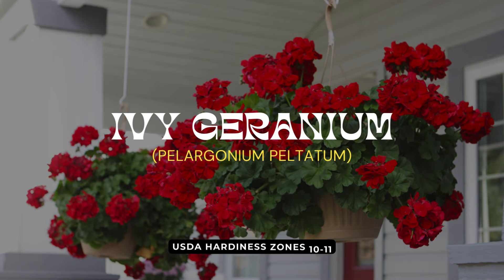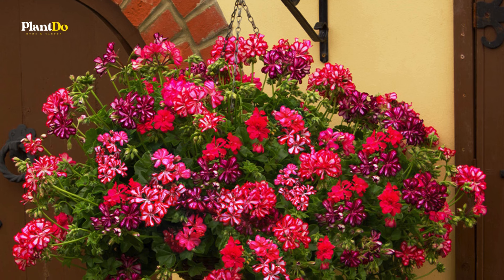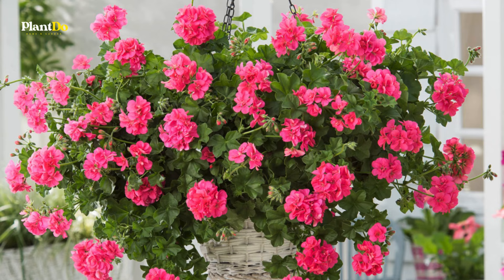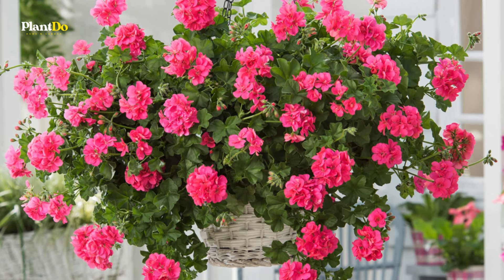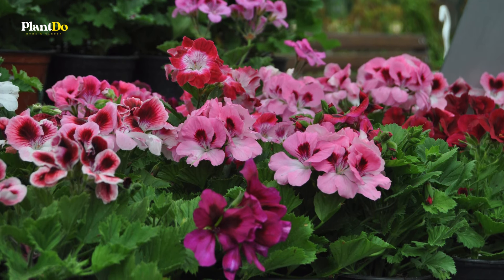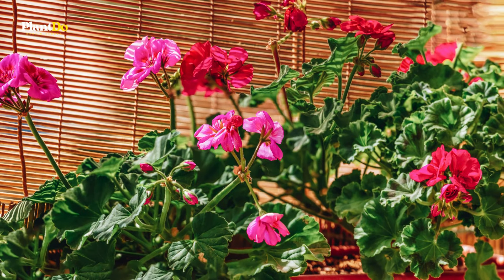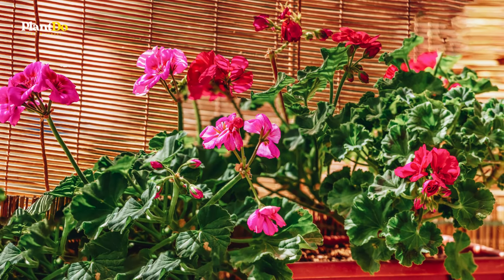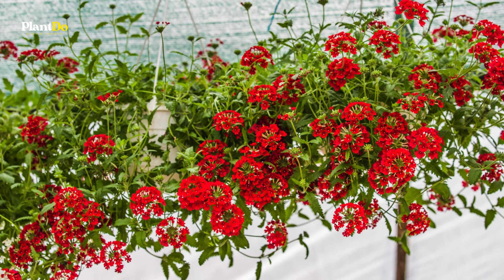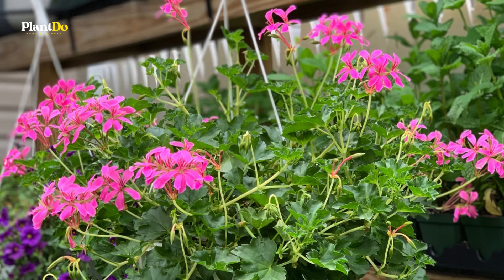Number nine on our list is the ivy geranium. This trailing version of the popular bedding geranium boasts thicker, waxier leaves and cascades beautifully, making it an excellent choice for hanging baskets or window boxes in sunny spots. The flowers, which come in lovely shades of white, pink, red, and purple, bloom continuously until frost. Although ivy geraniums are tender perennials that won't survive freezing temperatures, they can be treated as annuals in colder regions or overwintered indoors for another season of beauty.